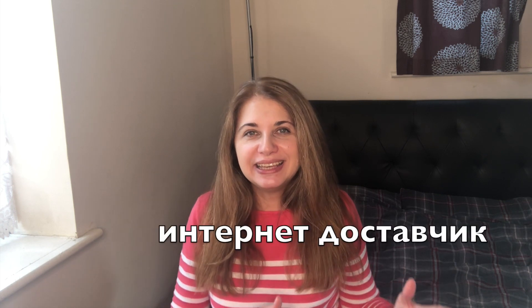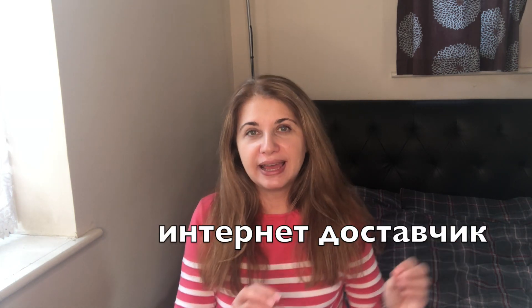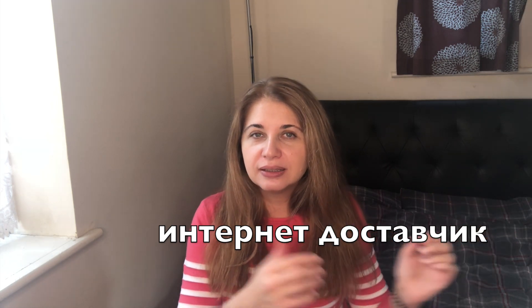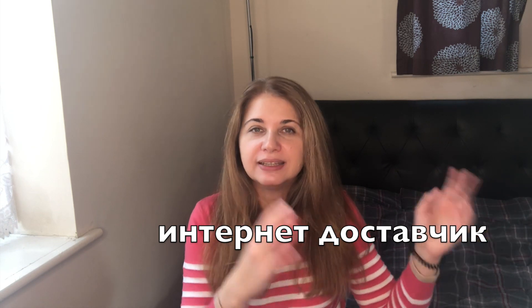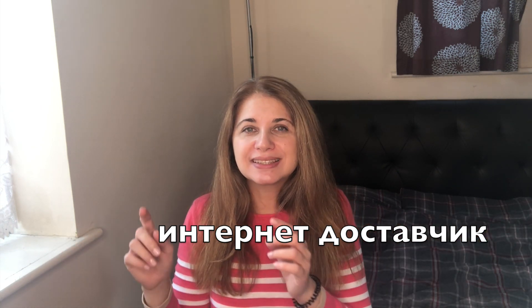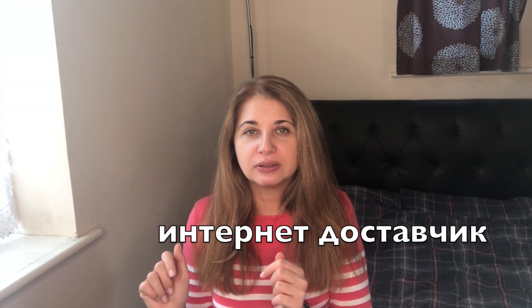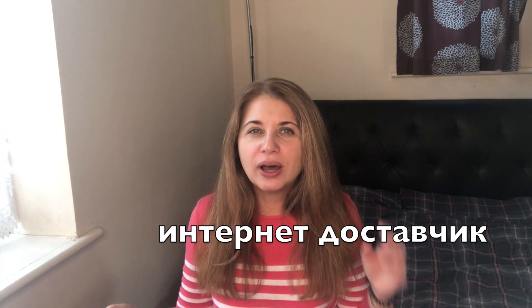The next one is internet provider — that's very useful nowadays. Internet — you see the pronunciation, literally how you write it: интернет. Provider is достАвчик — достАвчик. Internet достАвчик. You have to check very well what they offer: the speed and all the details, because you may end up with not a good internet provider. There may be terms you won't like, so always check.